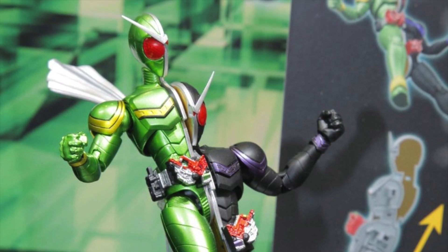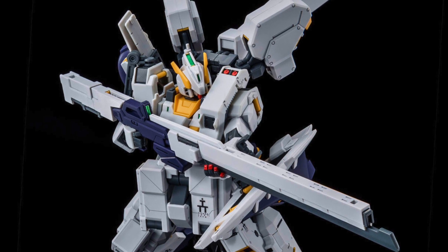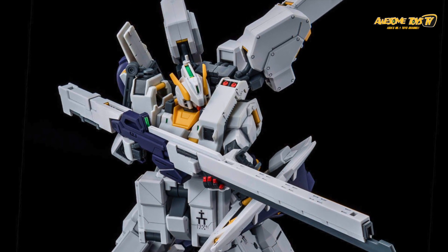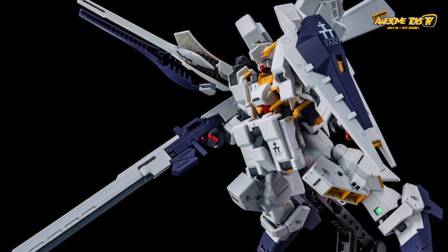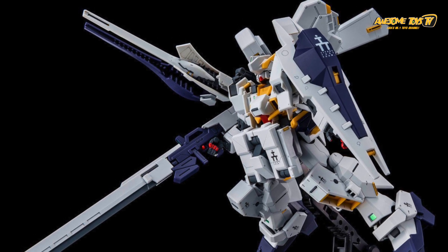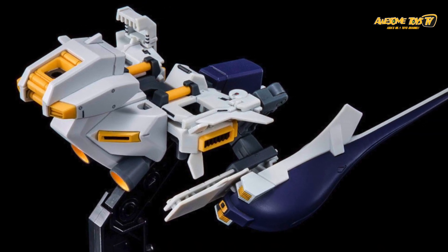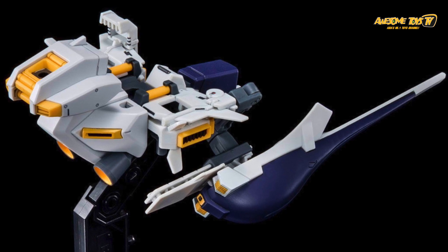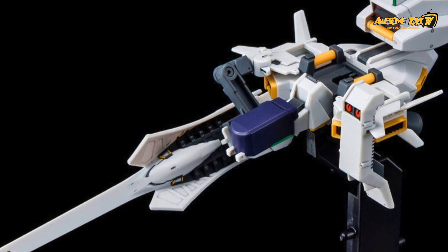I was quite happy that they released the new Kamen Rider W Figure-Rise figure. Being a big Kamen Rider fan, I think the colors look fantastic. Kamen Rider W has a half-and-half design — yellow and black on one side, green and purple on the other — so I'm not sure how that gimmick is going to work. Would you need to buy a couple of sets? Once I have more information I'll definitely share it with you guys.